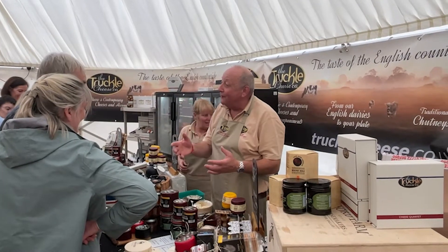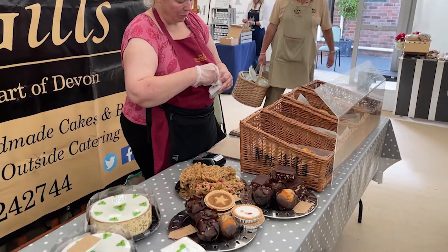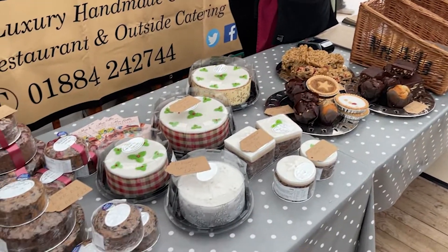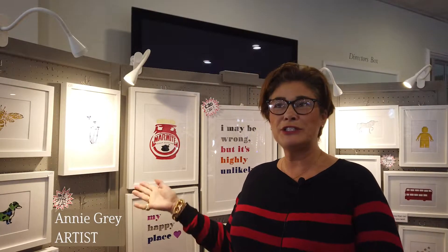We have truckle cheese — they're back every year. There are lots of favourite stalls, but every year we try and keep it fresh, so we have 30% new stalls. I'm based in Buckinghamshire but all my family live in Salisbury, so every year I do the Rockbourne Fair and it's lovely to stay with all my family.